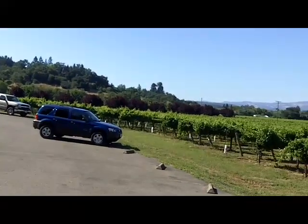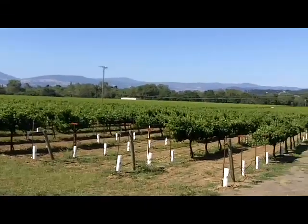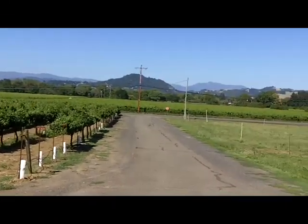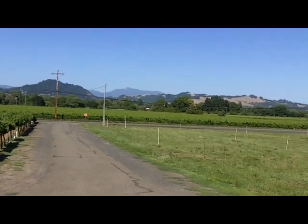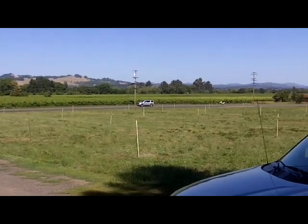Over there you can see a line of red plum trees. The mountain in the distance is St. Helena, up in Calistoga over in the Napa Valley, which is Napa.